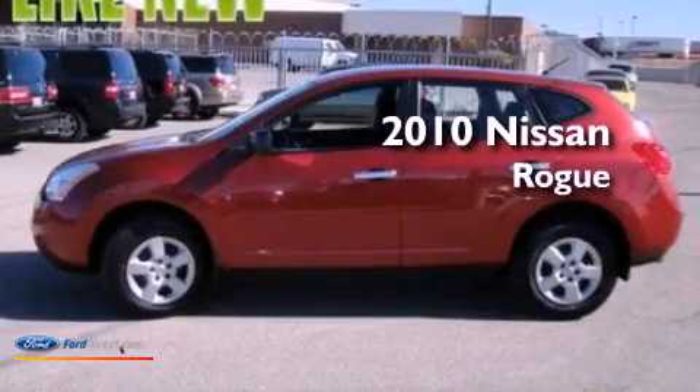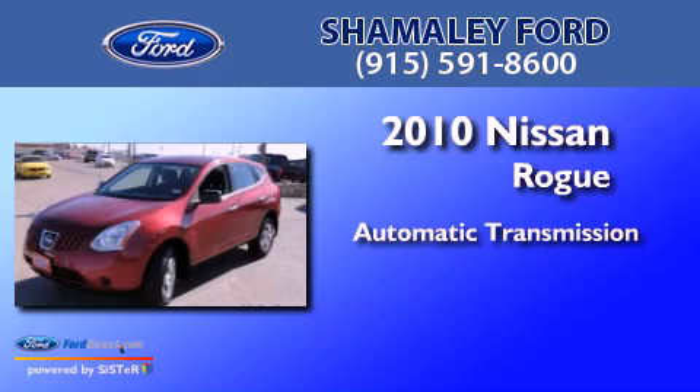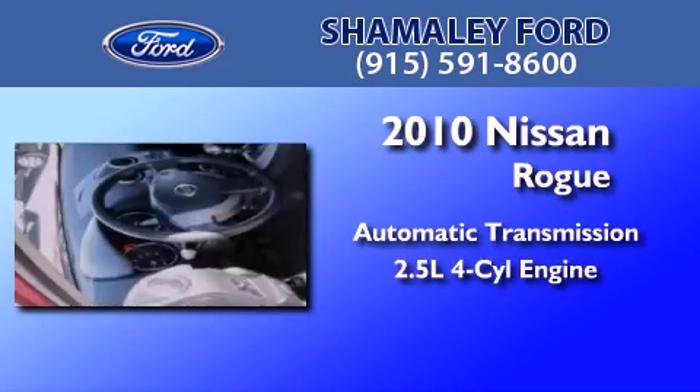This is a 2010 Nissan Rogue. This crossover has an automatic transmission and an inline four-cylinder engine.